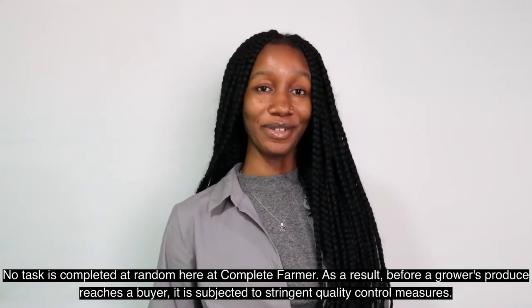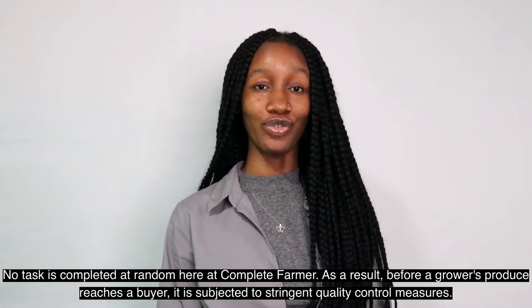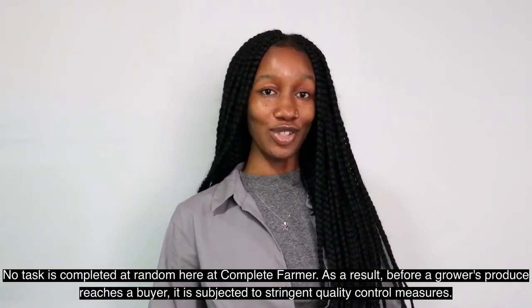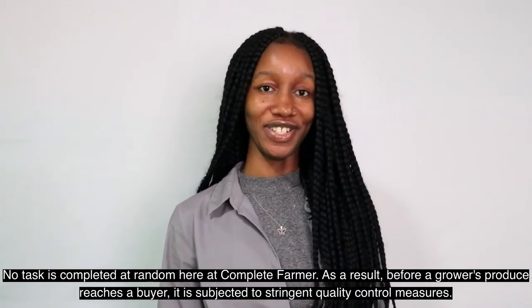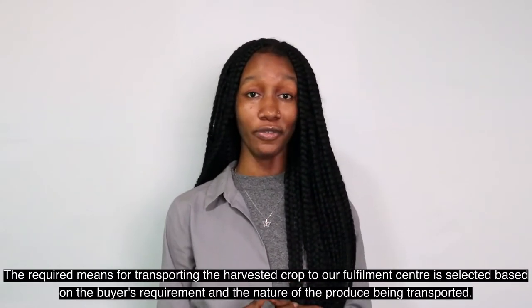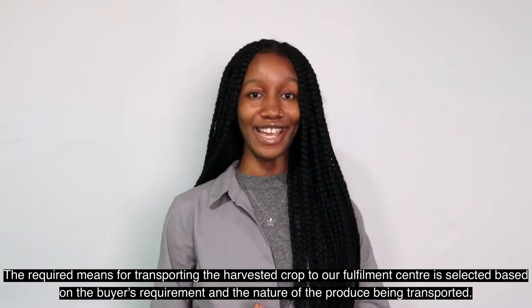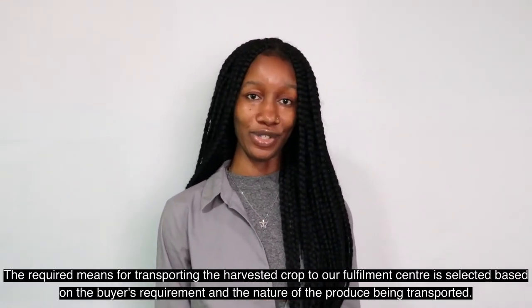No task is completed at random here at Comfee Farmer. As a result, before a grower's produce reaches a buyer, it is subjected to stringent quality control measures. The required means for transporting the harvested produce to our fulfilment centre is selected based on the buyer's requirement and the nature of the produce being transported.